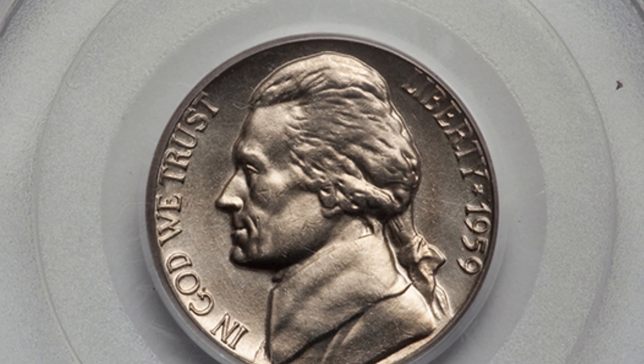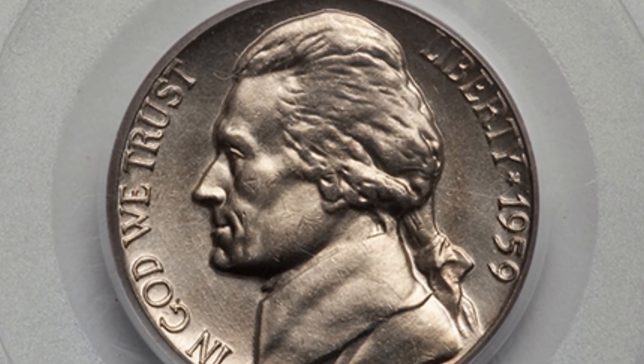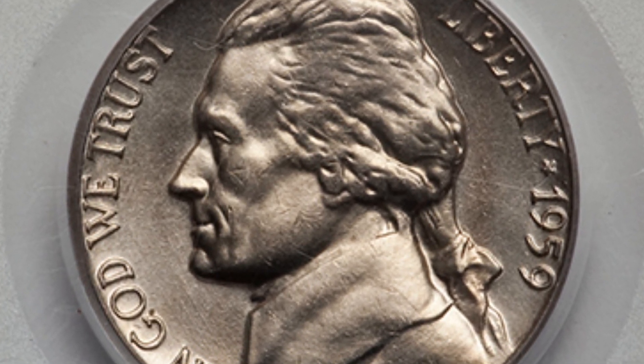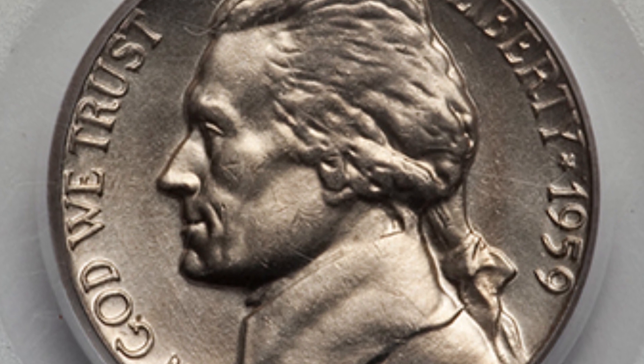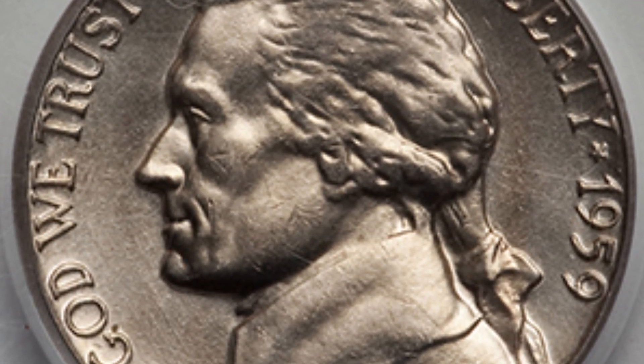If there are thousands of coins at Mint State 65 — just one grade lower — those are going to be very common and not valuable. But when you get into high grades and the grade population shows only a few exist in a certain condition, then they're going to have some value.